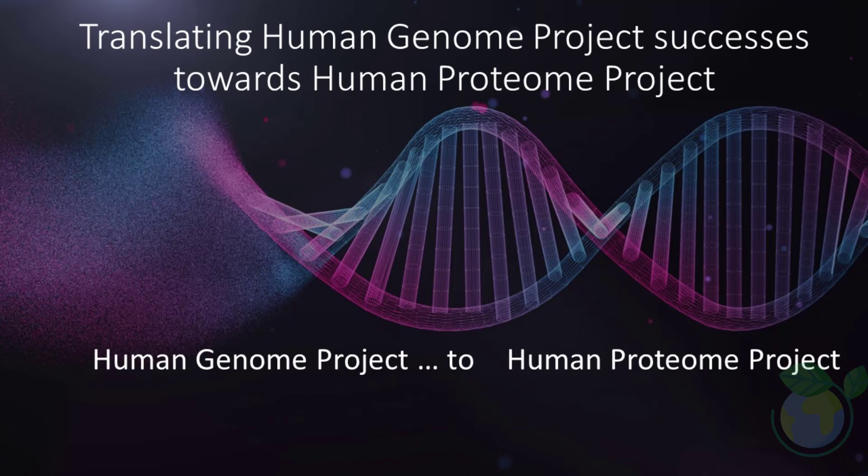Since the completion of the Human Genome Project, which mapped the entire human genome, many genomic markers have been identified and are used in medical sciences, some of which have been developed as routine tests in clinics.